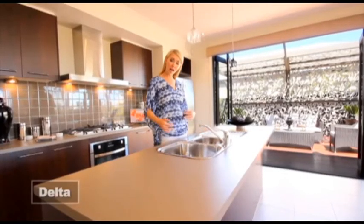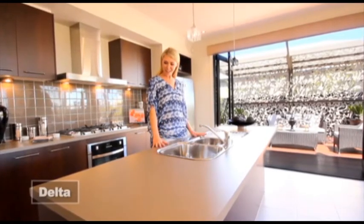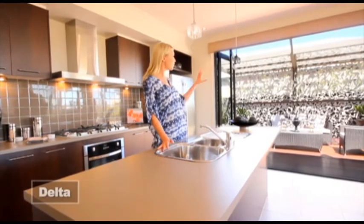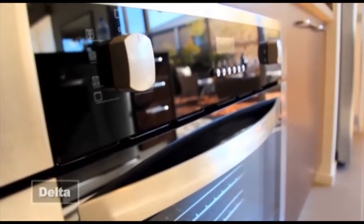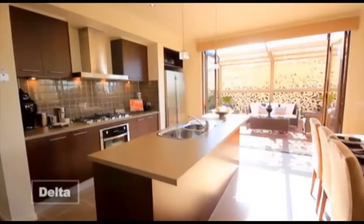When I'm cooking I like to interact with my friends and my family. Check out this great island bench and how central it is to the whole main living area — I can prepare a salad, enjoy the great outdoors and chat all at the same time.